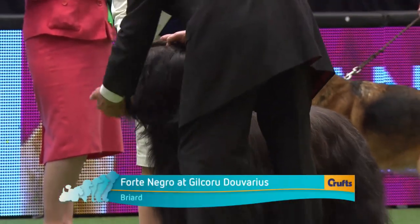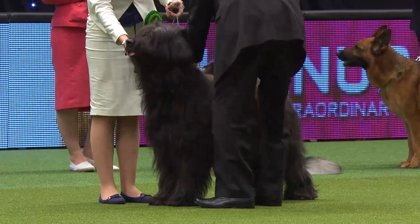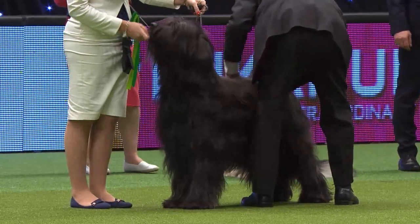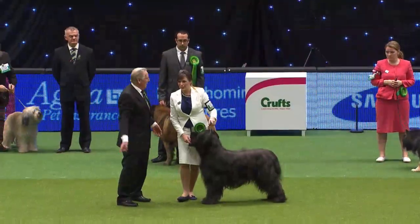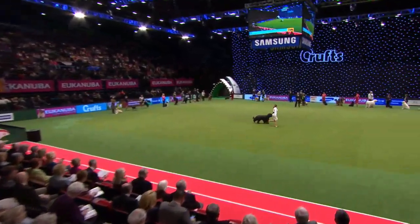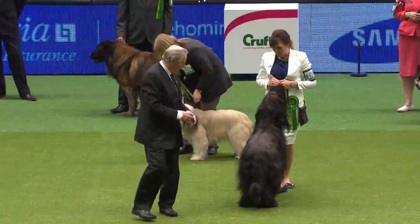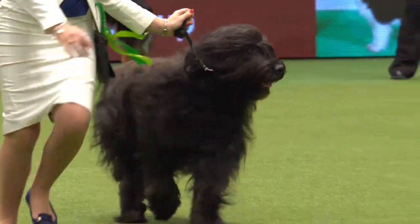There were 98 Briards shown at Crufts this year. This one is called Forte, originating from the province of Brie in France as its name suggests — an agile and swift dog, strong enough to herd over all terrain and guard flocks against predators like foxes and wolves. This one is black, but a few white hairs are permissible with no white markings; they also come in shades of fawn. A handsome working dog with good substance — this breed also has double dewclaws on the rear legs and that little crochet hook to the tail, which is much prized in the breed. A matte, dry, weatherproof coat.